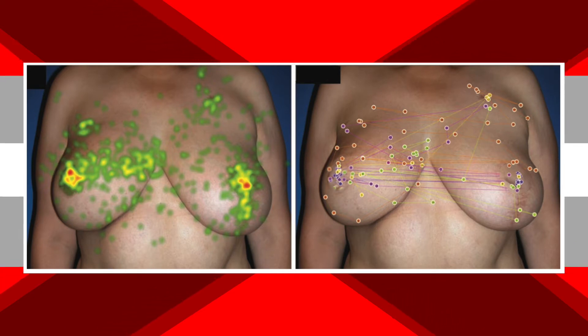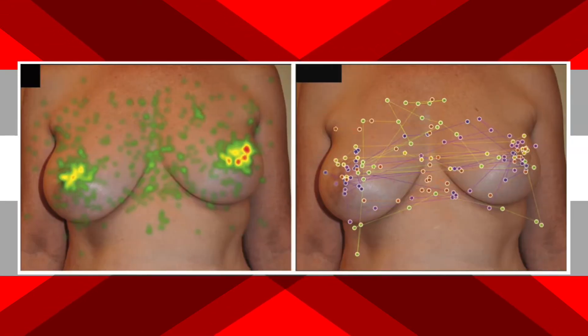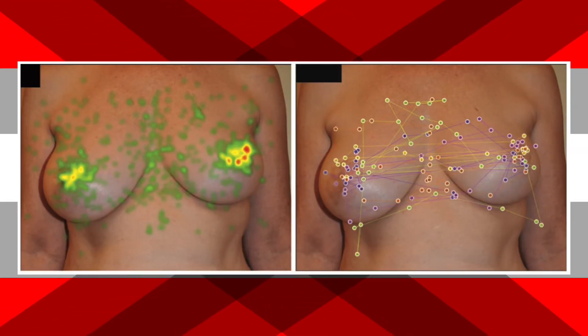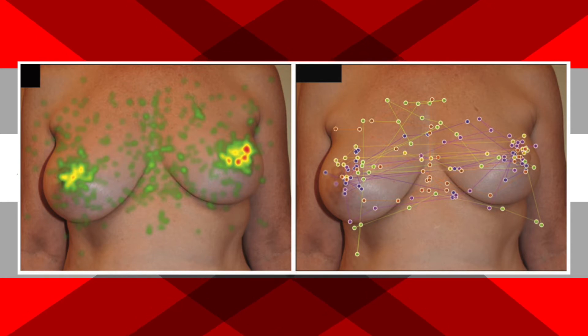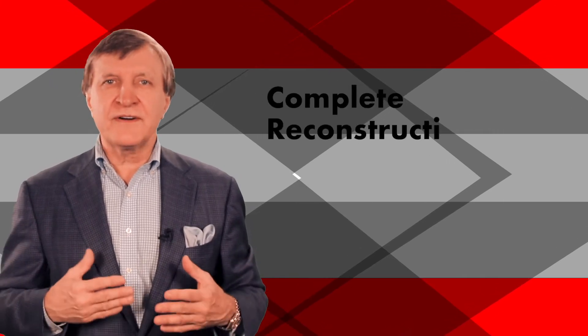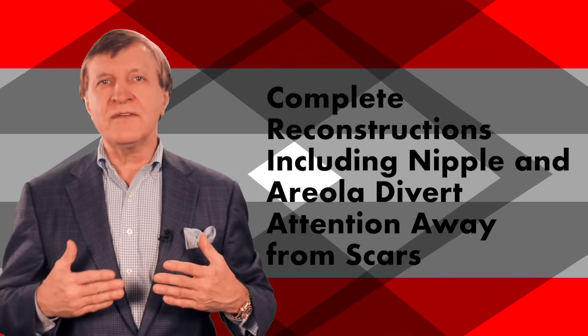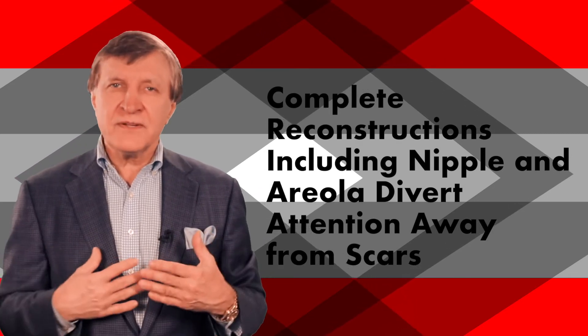If nipples were added to the partially reconstructed breasts, people examined the scars and the nipple in even amounts. This is very interesting. In a completed reconstruction, the eyes didn't fixate on any one area. In short, it means complete reconstructions — including the final nipple, whether real or complex — seem to divert attention away from any scars, which is something that many of us have known for a long time.